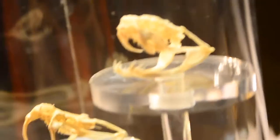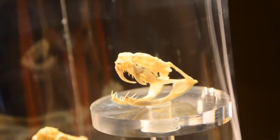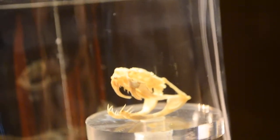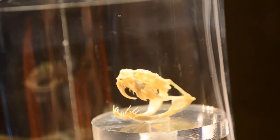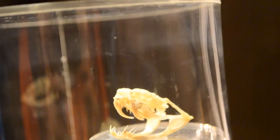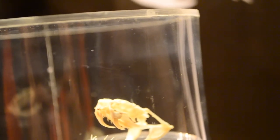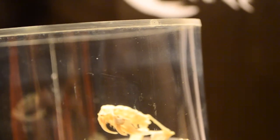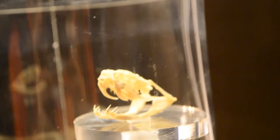The white-lipped pit viper also has some real nasty fangs. You can see how long they are — as long as the Russell's Viper, maybe even a little bit longer, on a really small head. So the white-lipped pit viper can get the venom in there very effectively, though nothing like the Malayan pit viper.